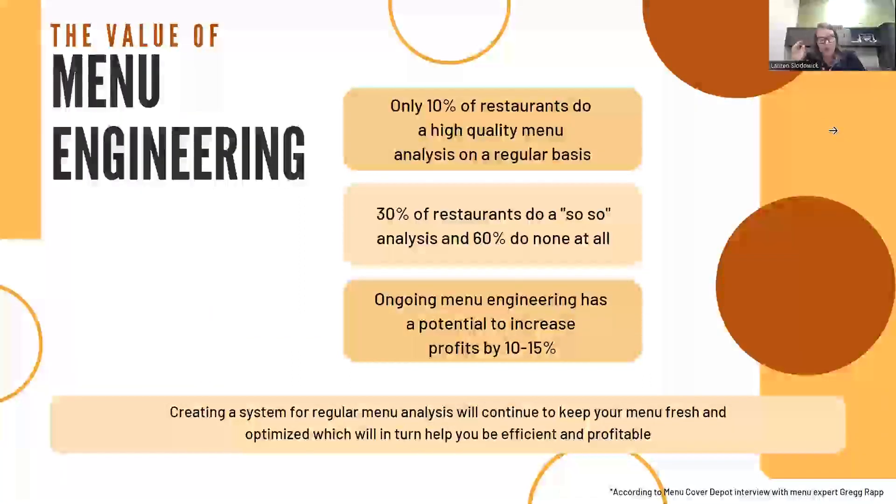We'll discuss the process of menu engineering here in a moment, but first let's look at the value. Only 10% of restaurants do a good, thorough menu analysis on a regular basis. 30% of restaurants do a so-so job of it, and 60% of restaurants do not do this process at all. By following the process, you have an opportunity to increase your profits by 10% to 15%.